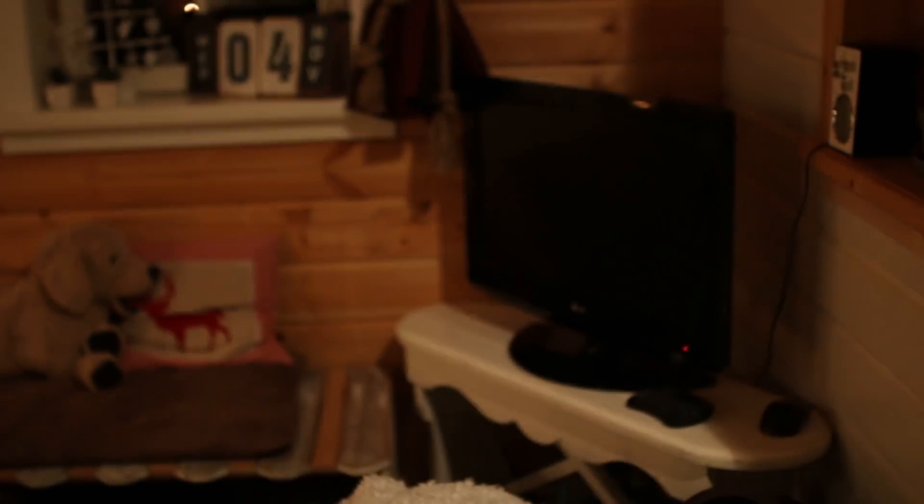Die Roomtour beginnt. Was soll ich denn alles zeigen? Hier ist eine Treppe. Ich zeige erst mal das Wohnzimmer sozusagen. Also, dein Sofa. Sofa, ein Sessel. Da sind ganz viele Sachen von uns, weil hier gibt es keine Schränke.